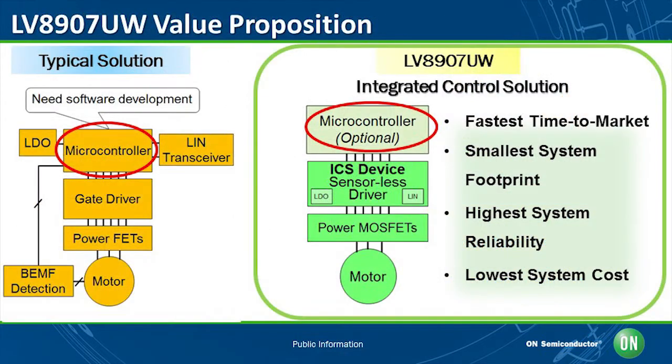The left diagram is an example of the architecture of the common LV8907UW and three-phase brushless motor controller. As you can see, a microcontroller is required for the motor operating, requiring many external components as well as a relatively large PCB outline. Besides, software is needed for the operation. Meanwhile, the LV8907UW integrates the speed control and other functions, including the LIN transceiver, therefore it provides the smallest footprint.